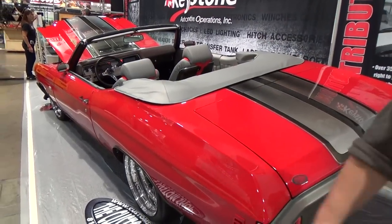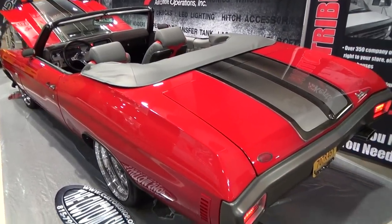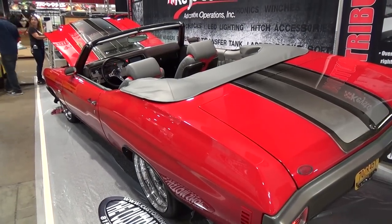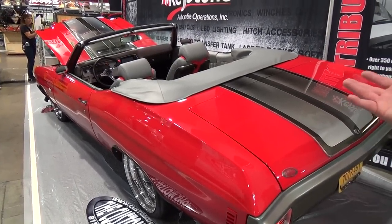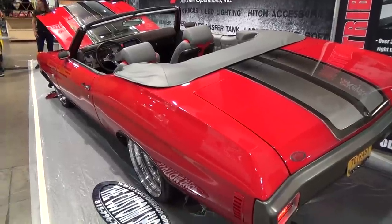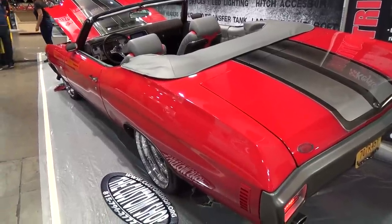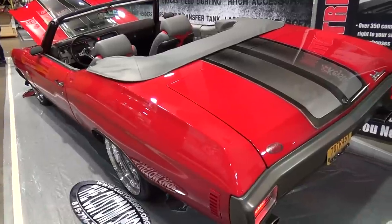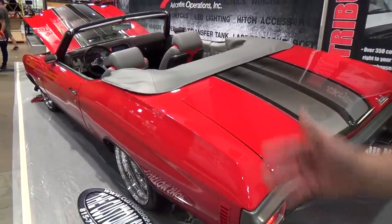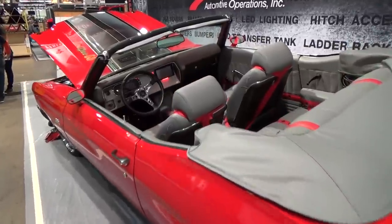It's a convertible and everything is new sheet metal — new floor pans, quarter panels, doors, fenders, hood, and trunk. This was a typical rusty Midwest car. It's got a Roadster Shop chassis and all new sheet metal, so it's basically a brand new 1970 Chevelle. The firewall is about the only stock piece left.